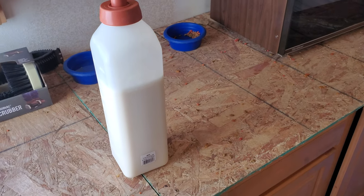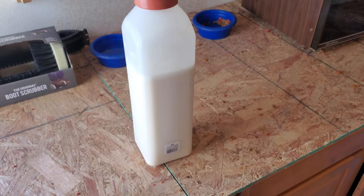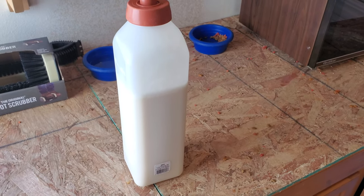Good morning and welcome to High Desert Ranch and Homestead. Just want to do a quick video on calf feeding with newborn bottle calves.